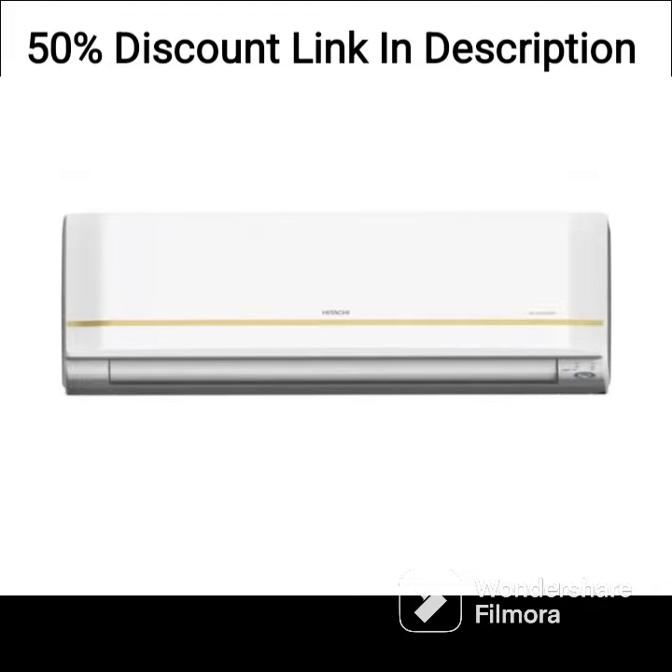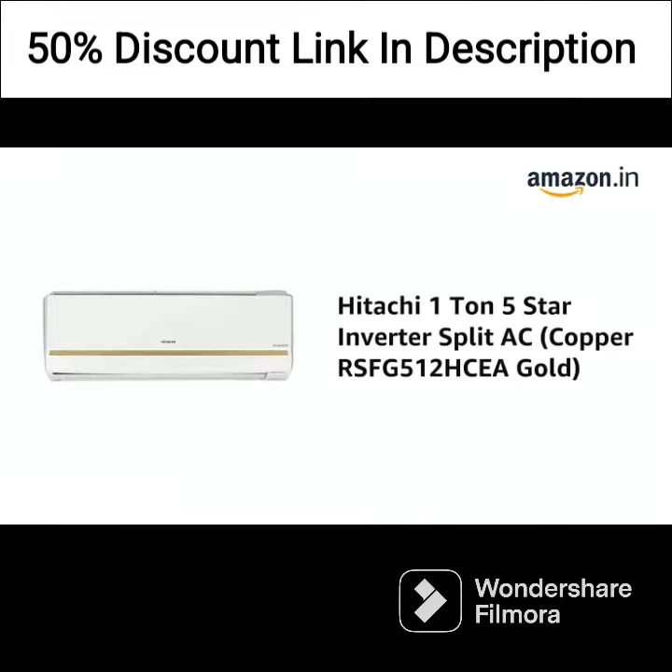The 3-star BEE rating of this air conditioner means it is moderately energy efficient but still offers significant energy savings compared to non-inverter ACs.